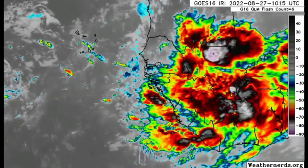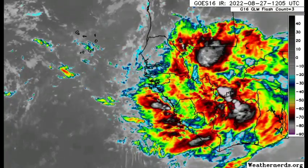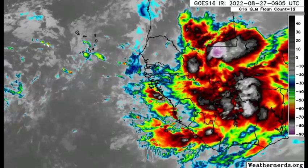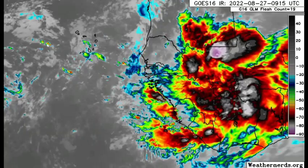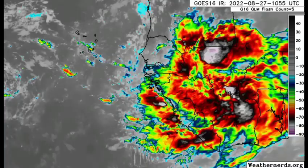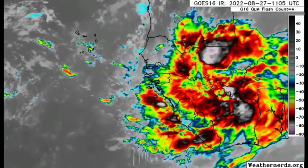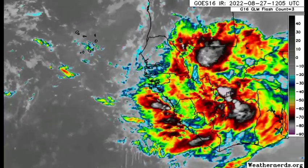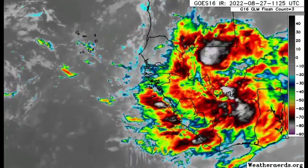Looking at the satellite imagery right now off the coast of Africa, we see all this shower and thunderstorm activity about to emerge into the main development region. This is going to be somewhat of a continuing trend as we progress into the month of September — it's the peak, and we have all of this energy making its way off Africa. We need to be looking out for those Cape Verde-type tropical cyclones.